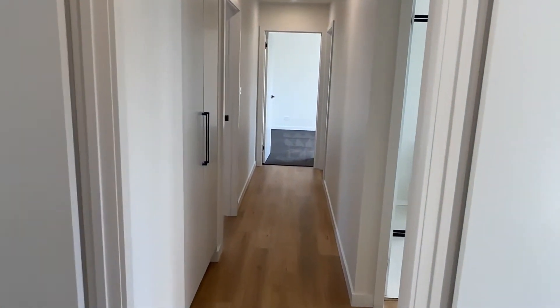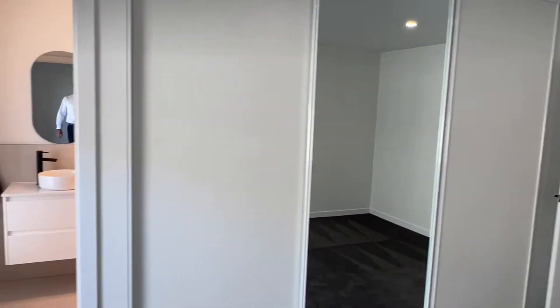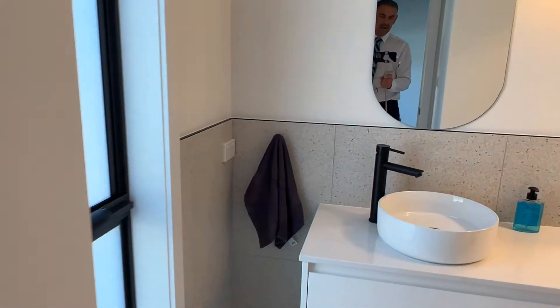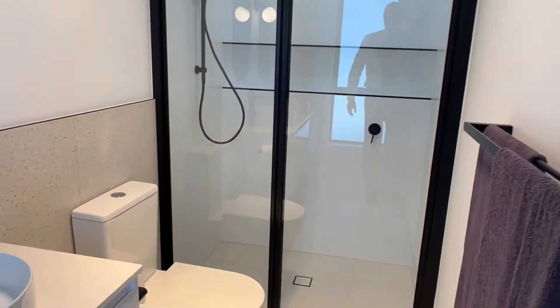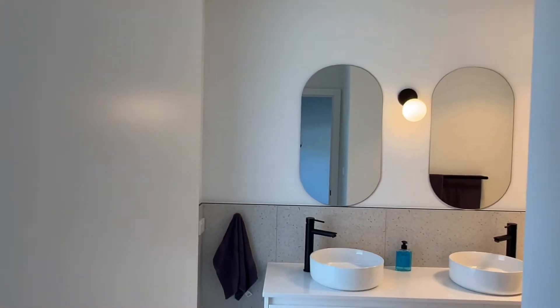Big hallway. So this is the master bedroom — good size room, really big. Big built-ins. And a lovely ensuite. Good oversized shower. Well put together, quite trendy.